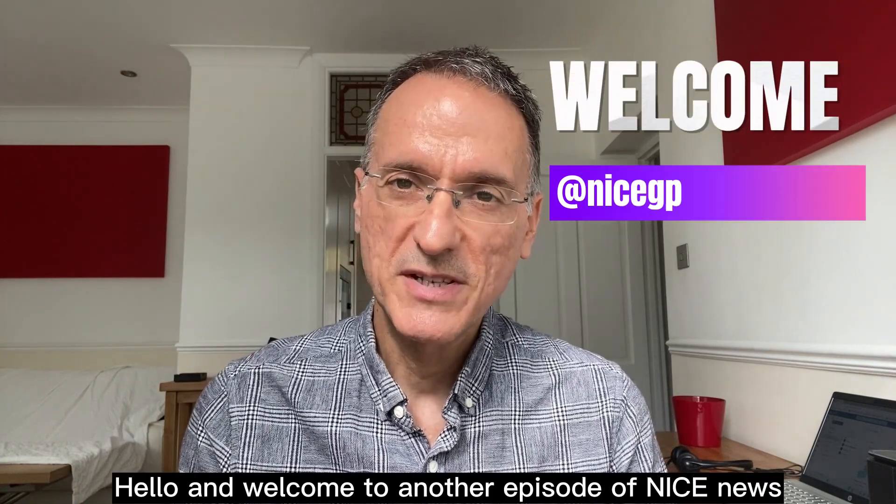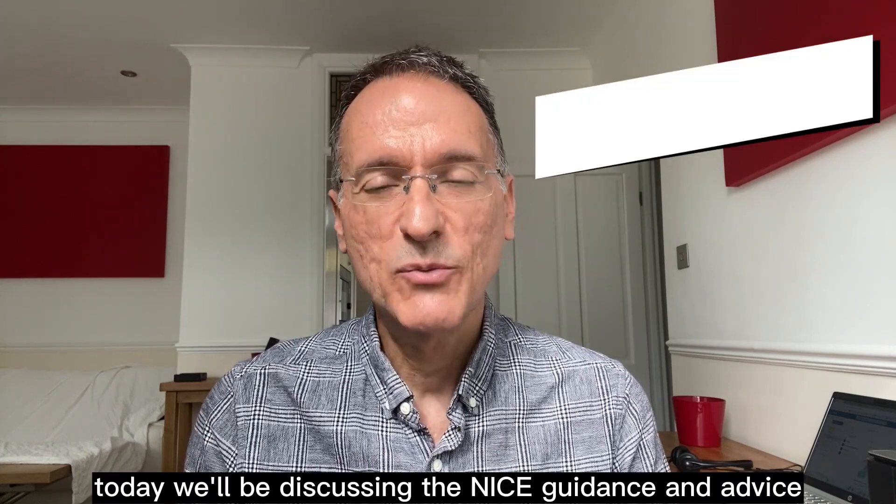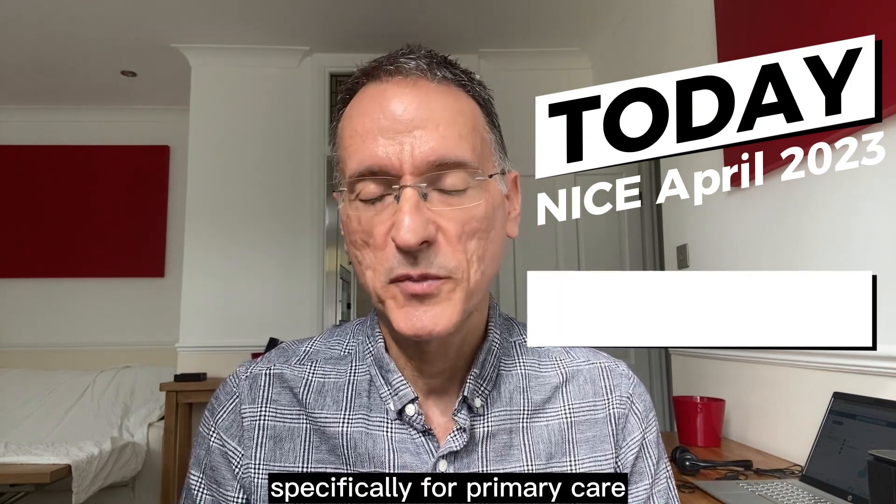Hello and welcome to another episode of NICE News. My name is Fernando Florido, a GP in the United Kingdom. Today we'll be discussing the NICE guidance and advice published in April 2023, specifically for primary care.